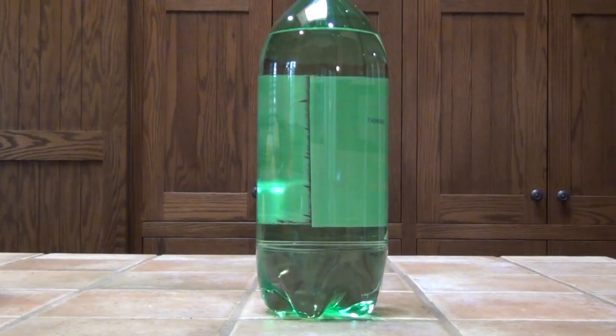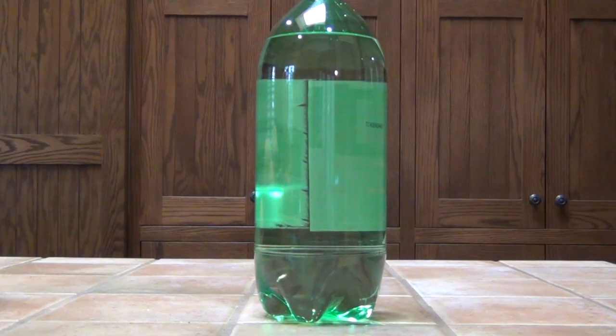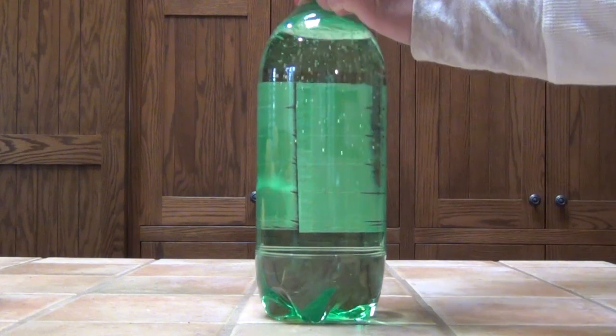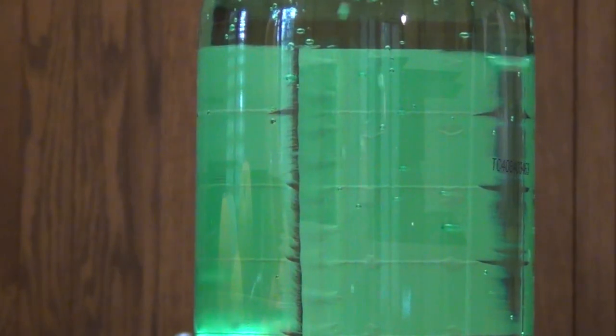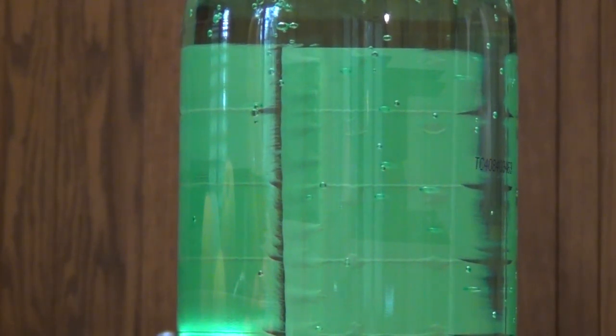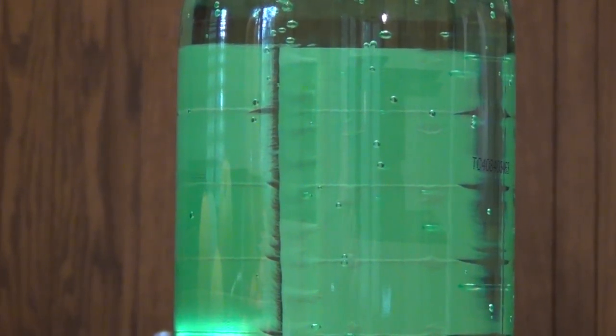A much better model for what goes on in volcanoes is just a big old bottle of clear soda. Most of you will know what happens when we take the lid off. These bubbles are carbon dioxide gas that was dissolved in the soda under pressure back at the soda factory.